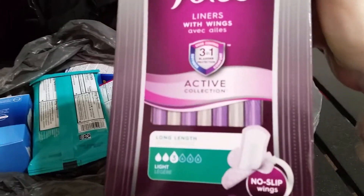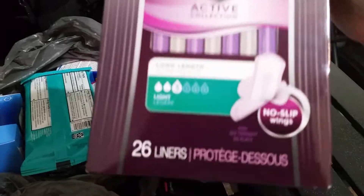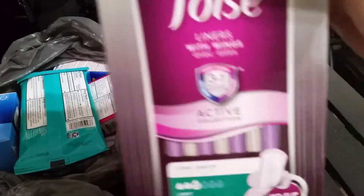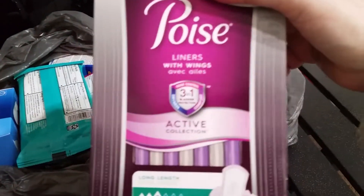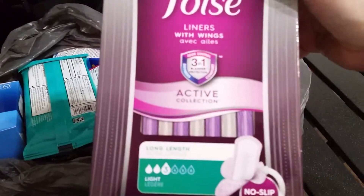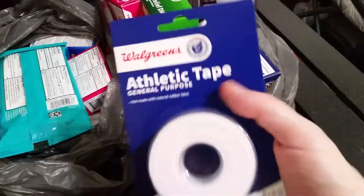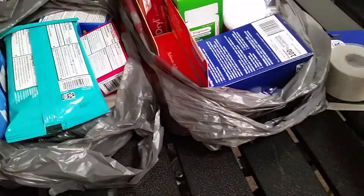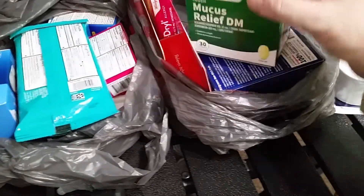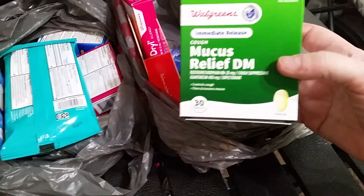These are Poise Incontinence pads, and this is the second-to-last box. It's good to stock up on these types of things because you never know when you may need it or someone you know may need it. And I can always barter these. I also got a roll of athletic tape — use it to secure a bandage or just to wrap your knee, elbow, or ankle.